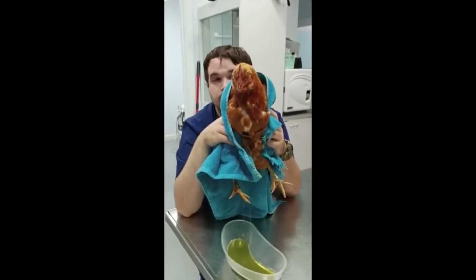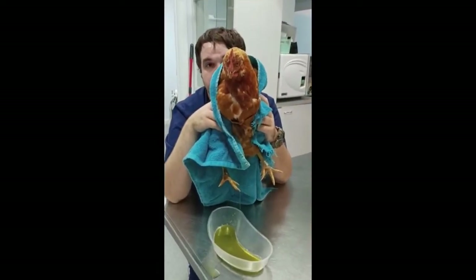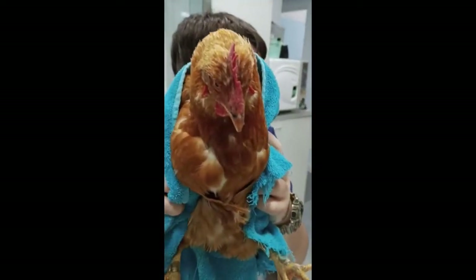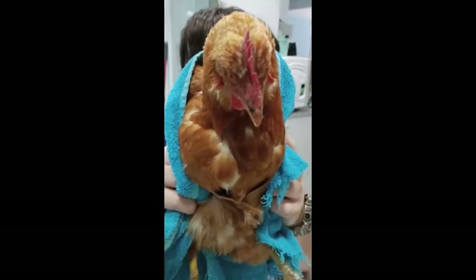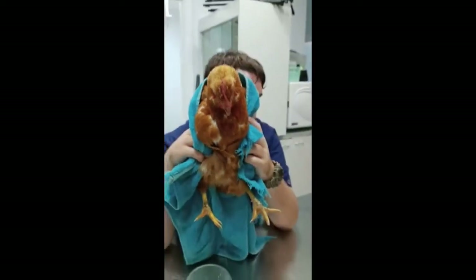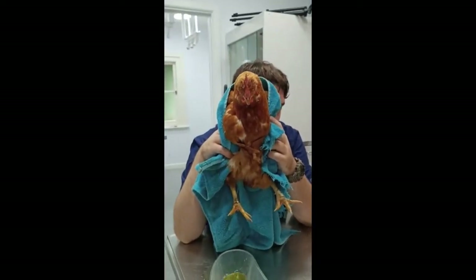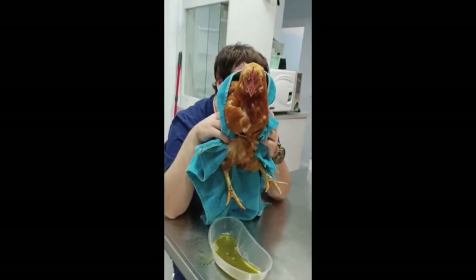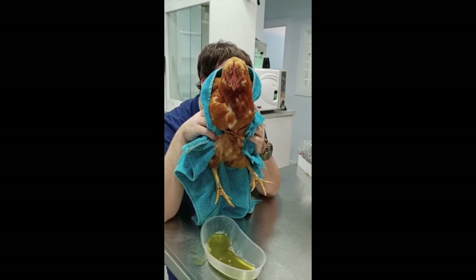The very next case we've got is another chicken with fluid in the tummy. This particular one's a little bit different. But again, it's ectopic ovulation — female reproductive tract disease is the most common cause of it. When you get clear fluid like this, another common cause could be cancer, carcinomatosis.